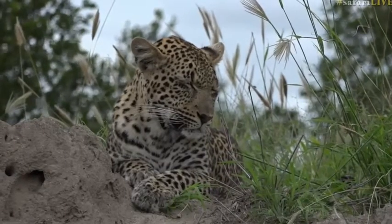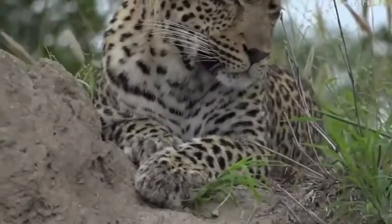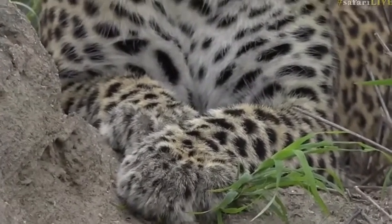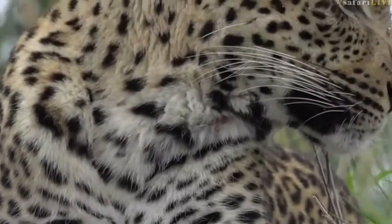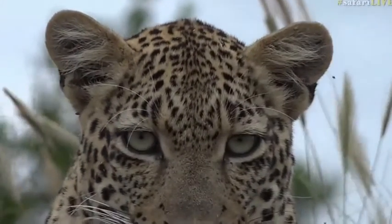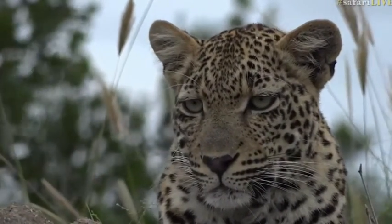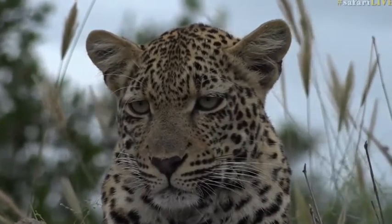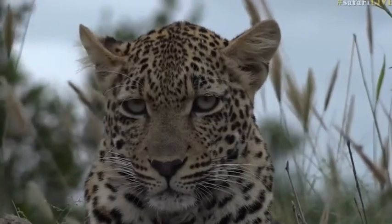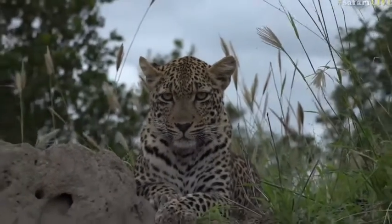I might be wrong, but the ears are very large and so are the paws, which makes me think it might be a young male. It's very difficult to see its back end at the moment because it's tucked in the grass, but you can see very large paws and very big ears — it seems like it hasn't grown into them just yet. Perfectly posing on this mound. I believe it was drinking at a little pan close by and has now come up onto this mound.